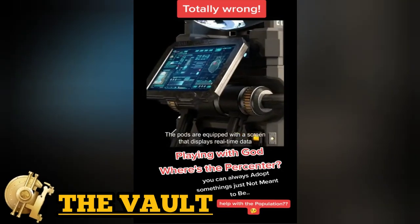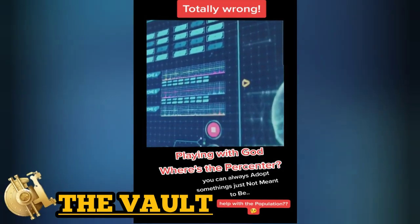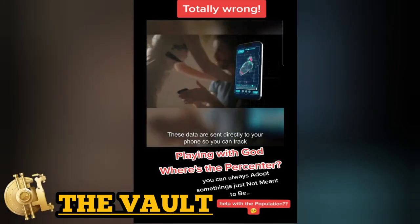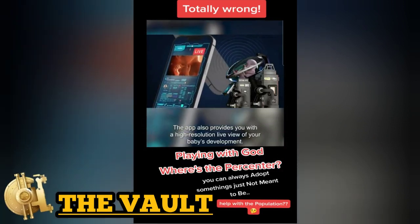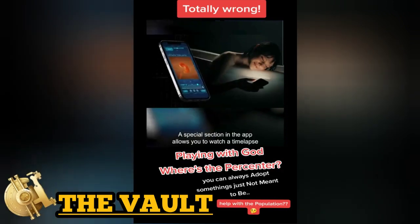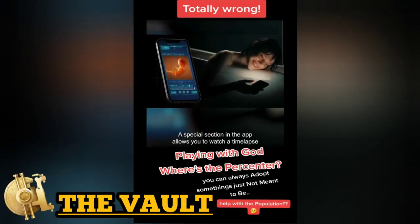The pods are equipped with a screen that displays real-time data on the developmental progress of your baby. This data is sent directly to your phone so you can track your baby's health from the comfort of your home. The app also provides a high-resolution live view of your baby's development, and a special section lets you watch a time-lapse of your baby's growth and share it with your loved ones.